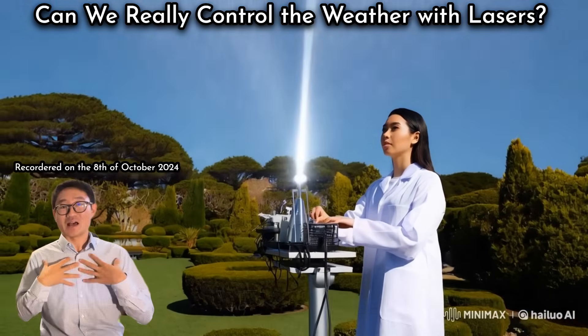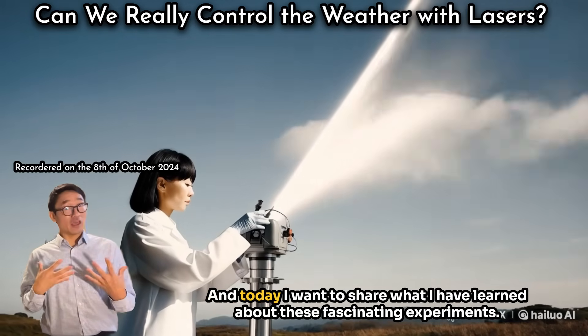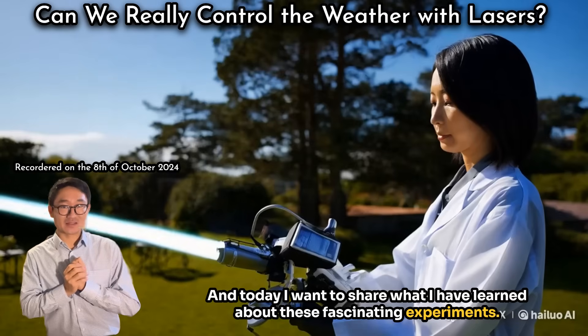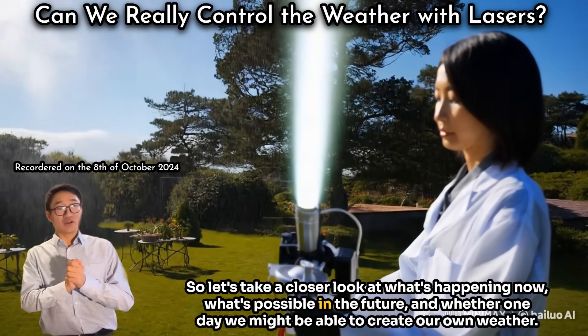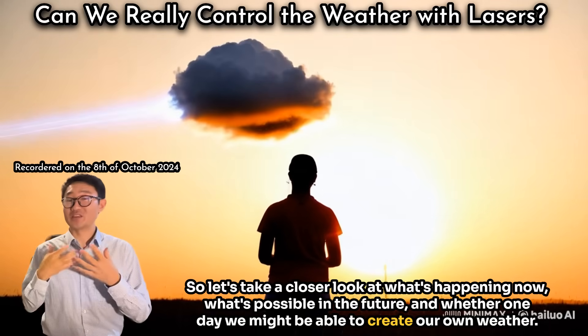My name is Katsuya Tanaka, and I am a Japanese photonics researcher in Germany. Today I want to share what I have learned about these fascinating experiments. Let's take a closer look at what's happening now, what's possible in the future, and whether one day we might be able to create our own weather.